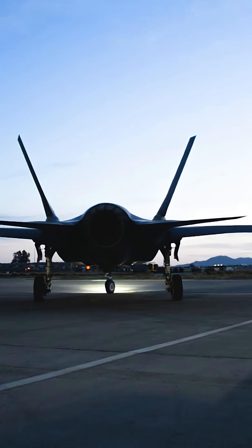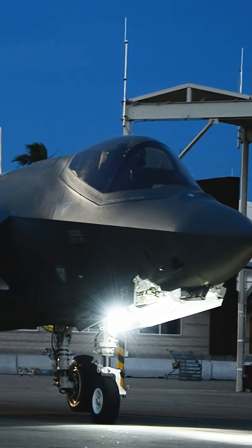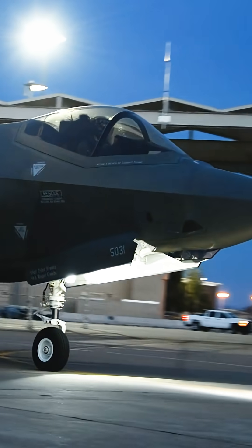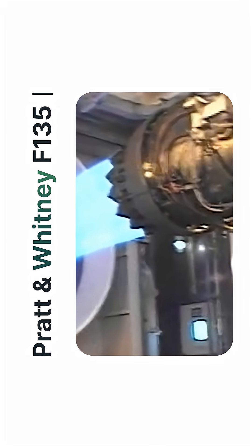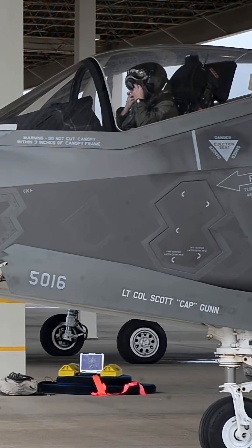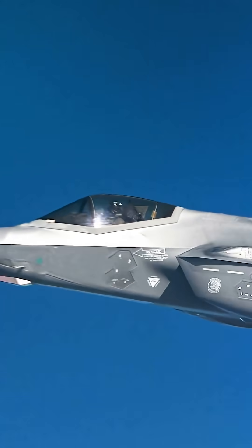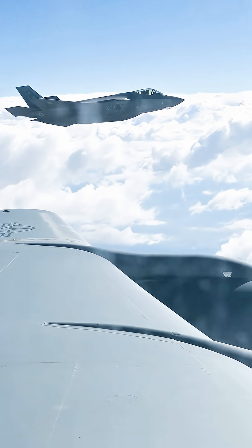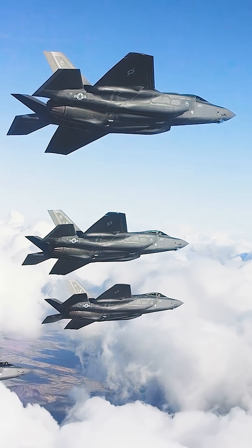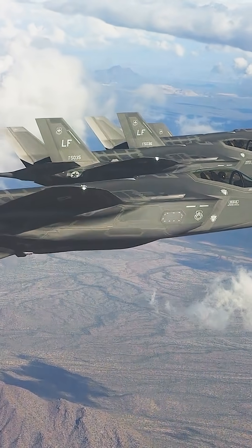Then you switch to the F-35, and the philosophy flips. It's smaller — 15.7 meters nose to tail, wings only 10.7 meters across, and just one engine. But not just any engine: the Pratt & Whitney F-135, the most powerful fighter engine ever put into serial production. The F-35 doesn't need muscle the way the SU-57 does. It needs heat managed, radar suppressed, and signatures erased. It needs sensors closer together for fusion. It needs volume for avionics instead of range. It needs discipline, not brute force.